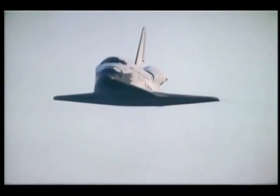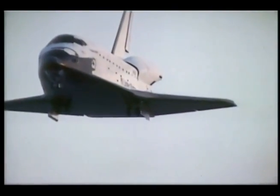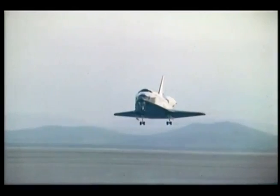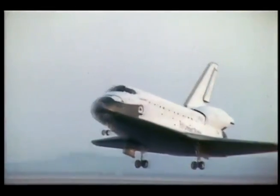We bring it in then, going down closer to the runway, where we break the rate of descent even further. The orbiter flies extremely well — I was quite pleased with it. It's a good, solid-handling airplane. Brought it in for a landing we were all proud of, at about 185 knots.